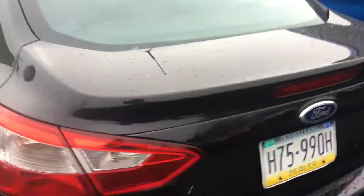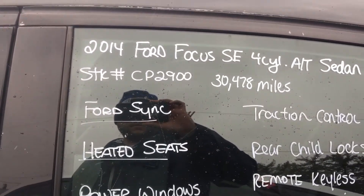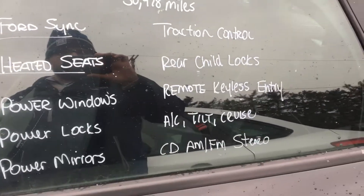And again, this is that 2014 Focus you were looking at, CP2900. Any questions, give me a call at 693-4870.